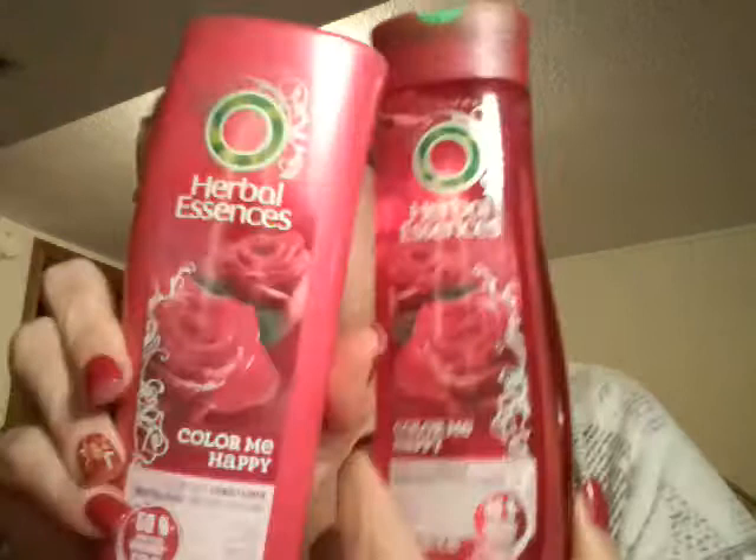Then I got some Herbal Essences Color Me Happy — it's Color Safe Shampoo and Conditioner. This was buy one, get one 50% off. So this was $4.79, and then I got $2.40 off the second one that I bought.